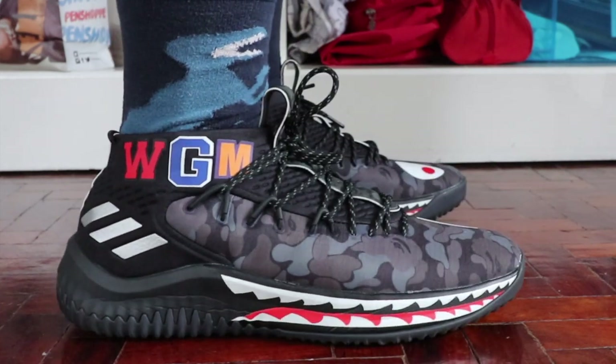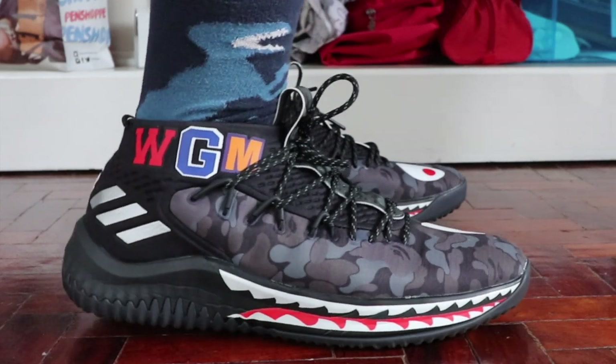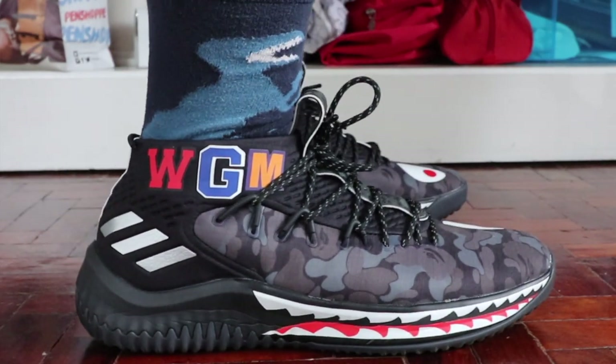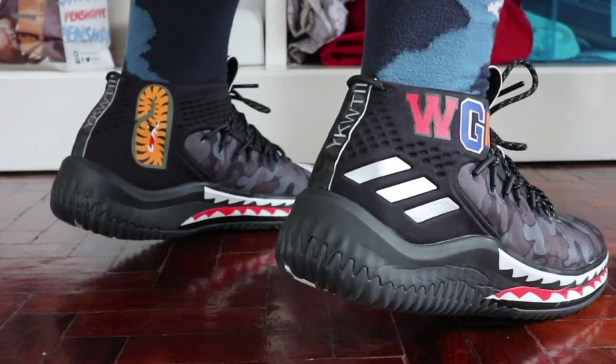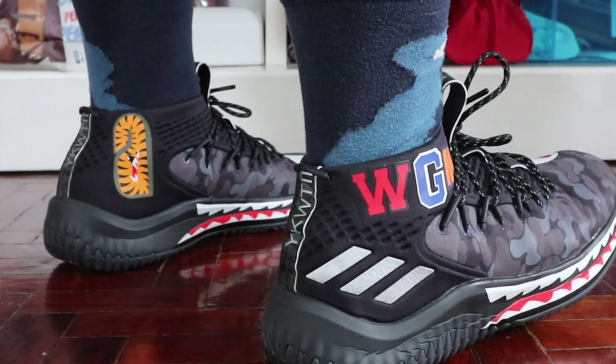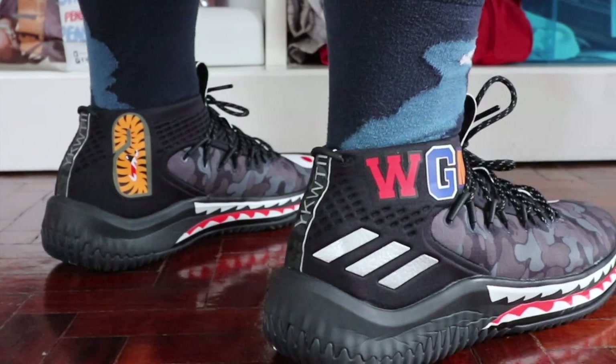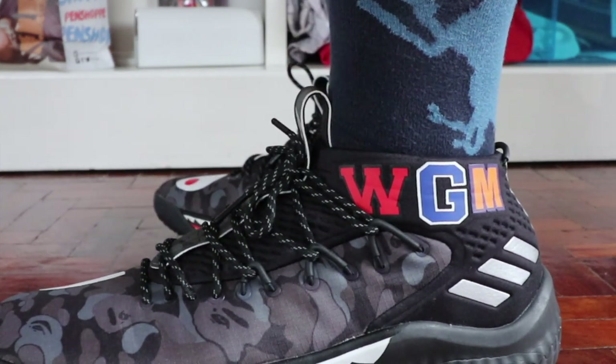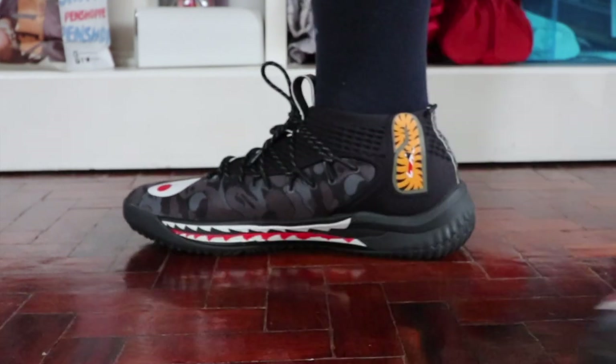Lastly, I want to show you a neck-breaker sneaker that I actually hate — the Adidas Bape Dame 4. Bape is a streetwear label based out of Japan. This is a head-turner because you don't see sneakers with gaping shark teeth and a giant monster eye every day. A lot of people lined up for this hype pair, and the resale value is crazy — around $20,000 to $23,000. But I really don't like it mainly because of the fit. This is a killer for people with wide feet — the upper is just so constricting and tight. If you have wide feet, I strongly recommend you pass on anything Dame 4.